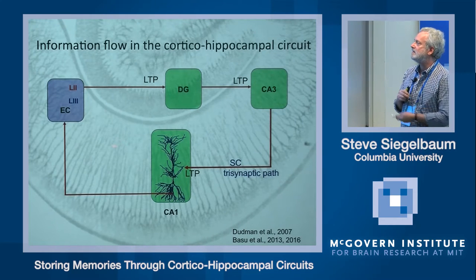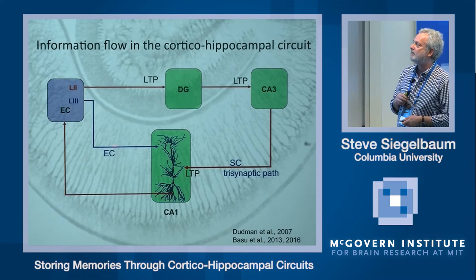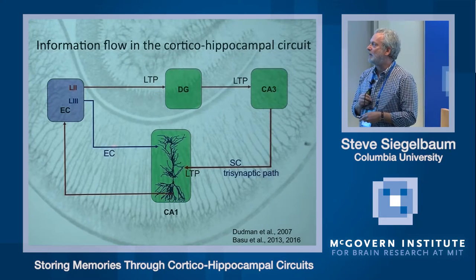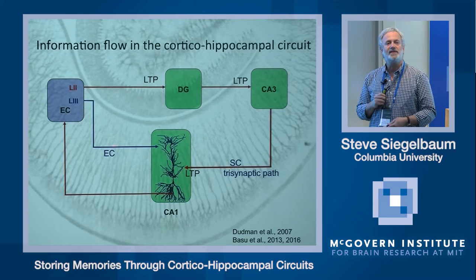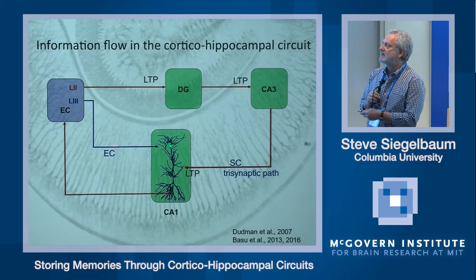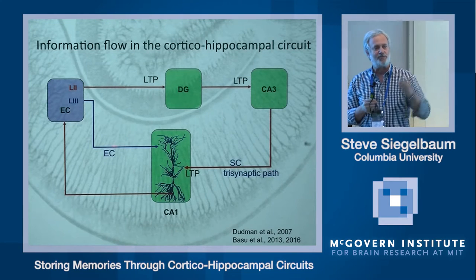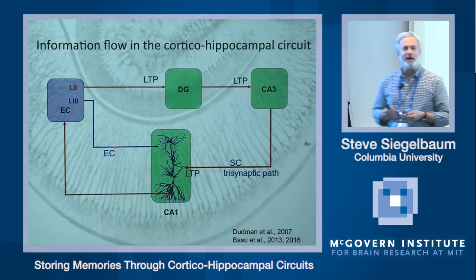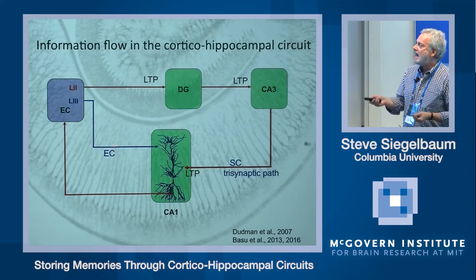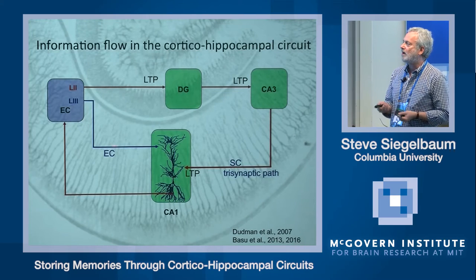In addition to this indirect but powerful synaptic input to CA1, CA1 also receives a direct input from entorhinal cortex from layer 3 pyramidal neurons. These target the very distal dendrites of CA1 and provide a very weak excitation of the CA1 soma, in contrast to the Schaffer collaterals, which provide very strong excitation. That weak excitation is largely due to their synapses occurring on the very distal dendrites, so their EPSPs are subject to a great deal of attenuation as they propagate to the soma.